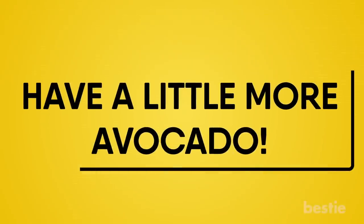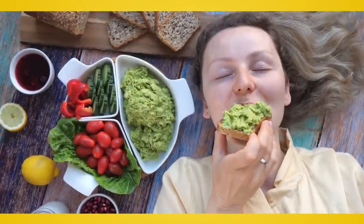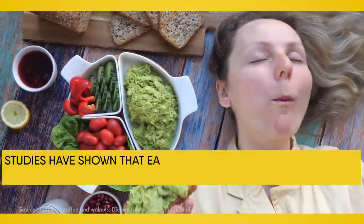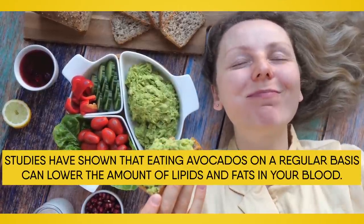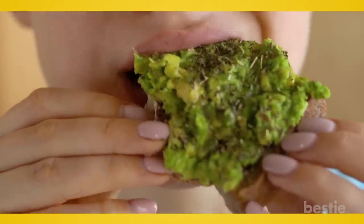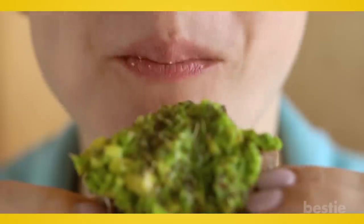Have a little more avocado. If you're looking for a healthy new fruit to eat, avocado is your best bet — especially when it comes to your liver. Studies have shown that eating avocados on a regular basis can lower the amount of lipids and fats in your blood, helping people suffering from non-alcoholic fatty liver disease. Experts suggest eating one full avocado a day is fine; at the least, spread some over your toast for lunch every once in a while.